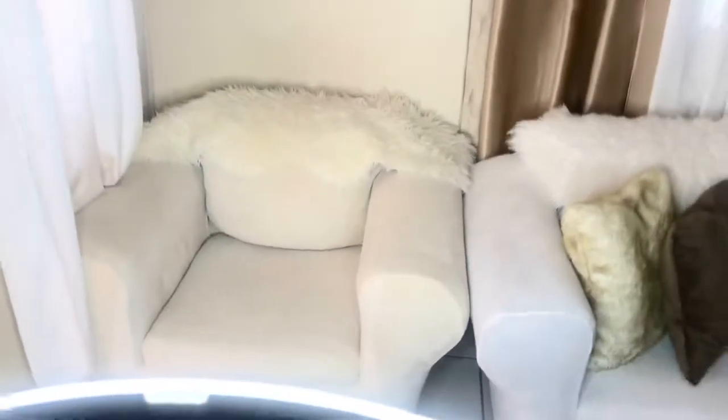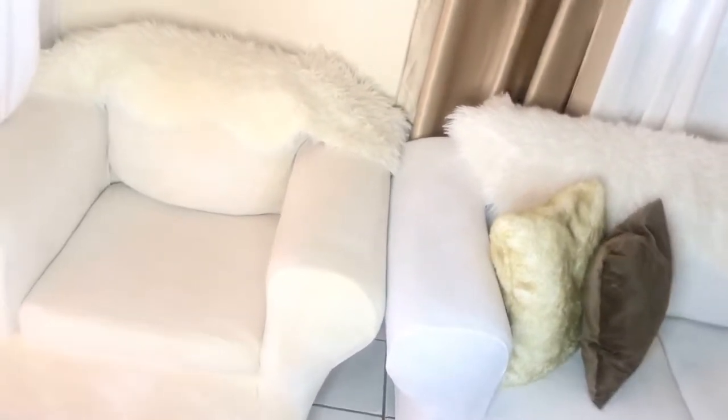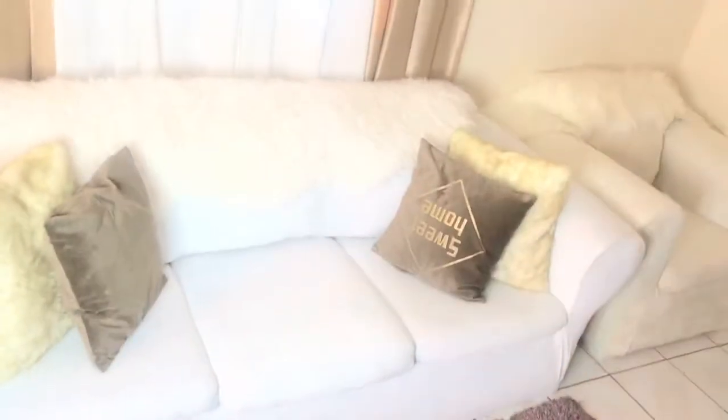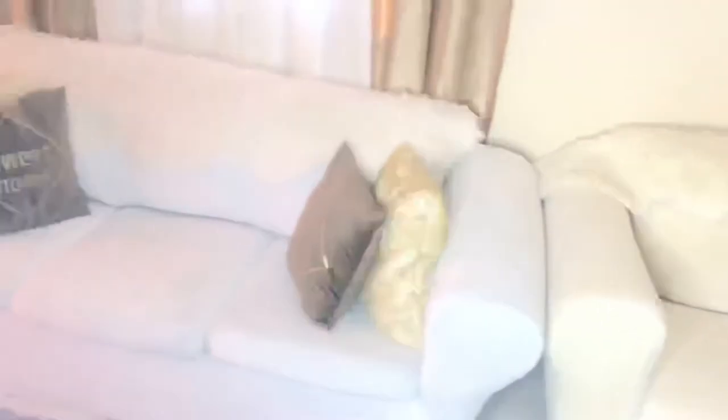The slipcovers are so soft and velvety — really, really nice. I pair them with gold fur cushions and some brown ones, which matches the gold and neutral white vibe I want. When I use the slipcover to cover the couch, I use the fur to cover the big cushions since the slipcovers don't come with cushion covers.